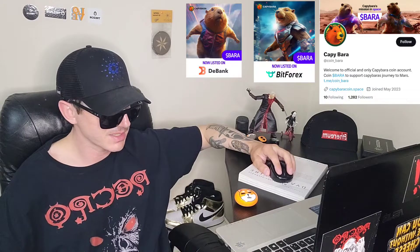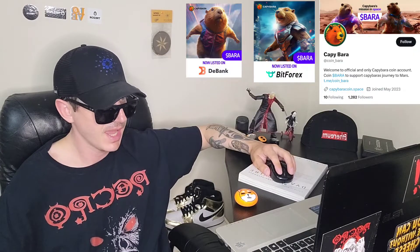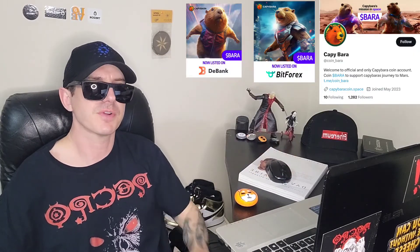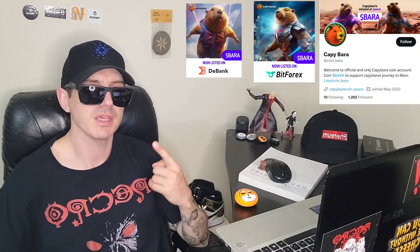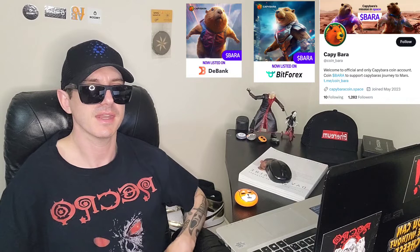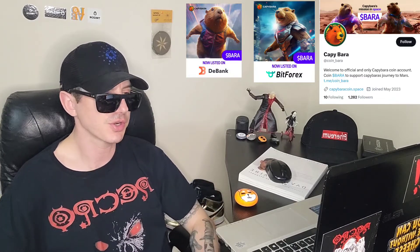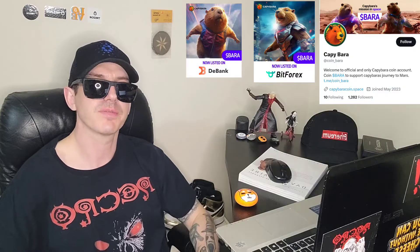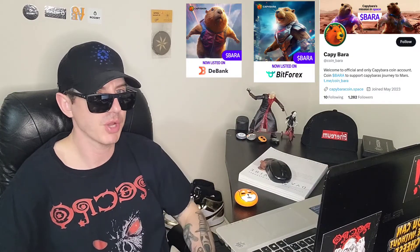Also there is a ton of referral codes down there in the description box — have a look at those. Best referral codes for the best crypto apps — you can get yourself free money, free rewards, free crypto, things like that, just by using those referral codes and funding your account. It's real simple; referral codes benefit both of us, so check them out in the description box.